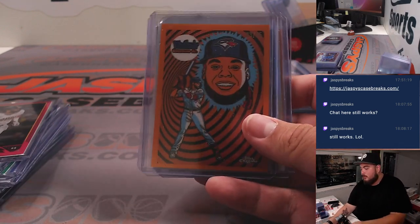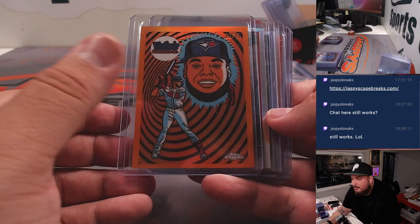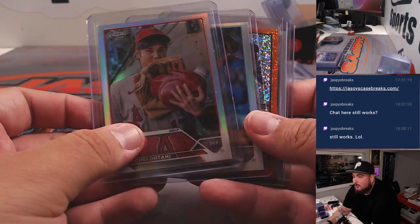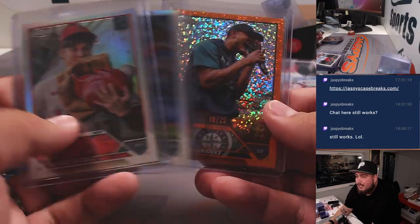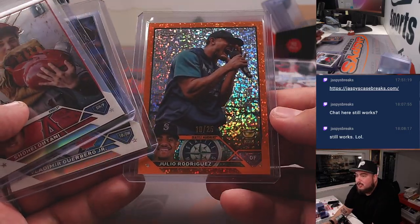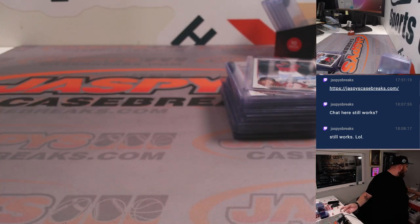We're gonna go to some really cool insert colors. This is the case hit ultraviolet numbered to 25 - Vladimir Guerrero Jr. for the Blue Jays. And we hit three short prints guys: Ohtani, Vladdy, and a Julio Rodriguez at 25 orange speckle. Already some really nice stuff right there as you guys can see.